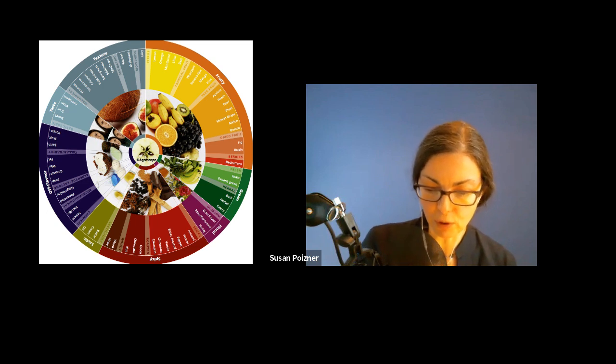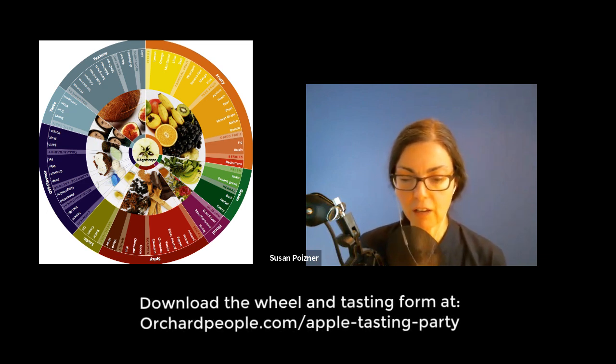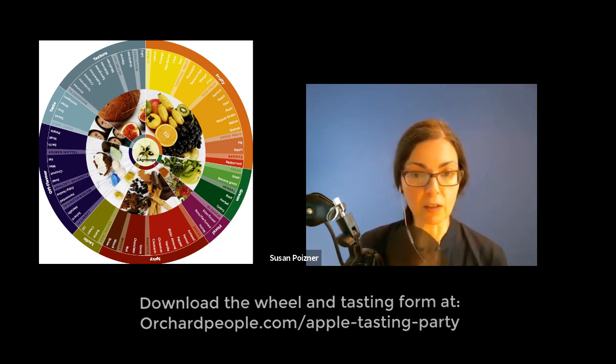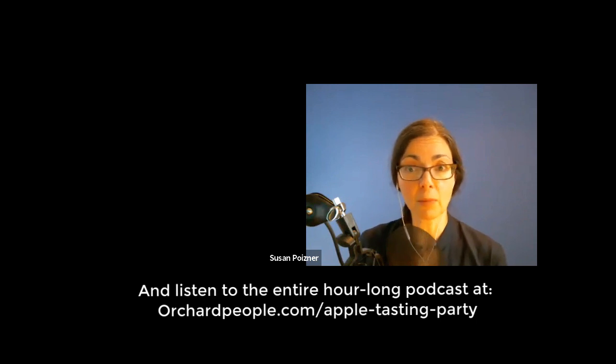This has been amazing, because I will never taste an apple in the same way. And I also put online a link I found to an apple flavor wheel, which I like — it divides things up into the different kinds of flavors you may find in different apples. If people want to go to orchardpeople.com/apple-tasting-party, you can download that as well. This has been an amazing apple tasting party. I am so happy that you both joined me. I so appreciate Amy teaching us and empowering us so that we can look at apples and taste them in a different way. Oh, you're welcome — it's always fun to do. Thank you.